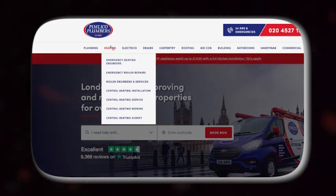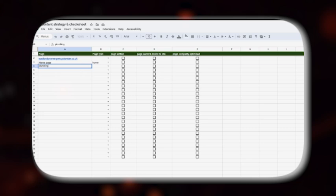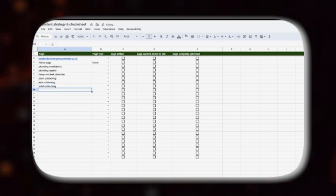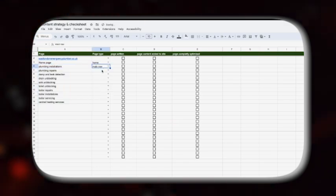If you also offer these services, start adding them to your Google Sheet. We'll add services such as plumbing installations, plumbing repairs, damp and leak detection, drain unblocking, sink unblocking, toilet unblocking and more. Then label all of these as 'main navigation' in the page type column.